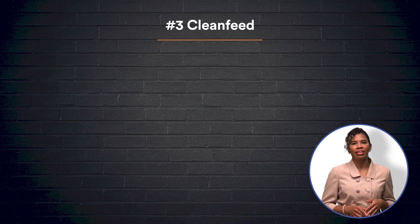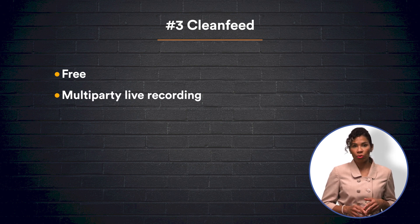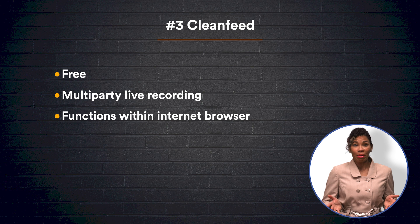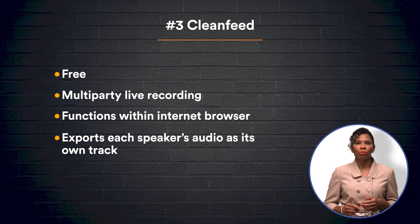Third on the list is CleanFeed, another free option that supports multi-track, multi-party live audio recording, simply through your internet browser. To start, you'll need an internet connection and a microphone. When you're ready to record, CleanFeed will send an email invitation to the participants so that they can easily join your chat. CleanFeed gives you the ability to swiftly export each speaker as an individual track, making it easier for you to edit. This allows you to clean up the breaks in conversation and to speed up the track itself when needed.